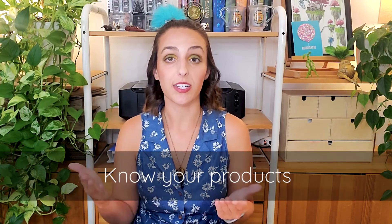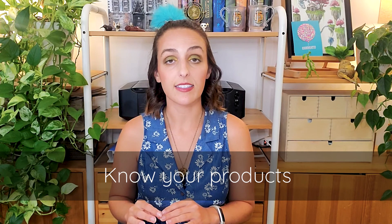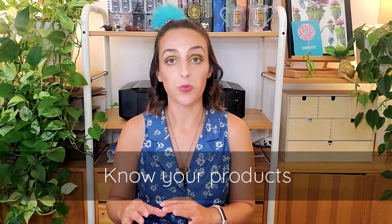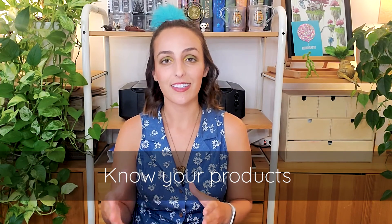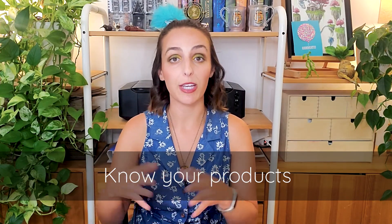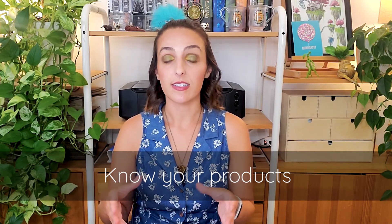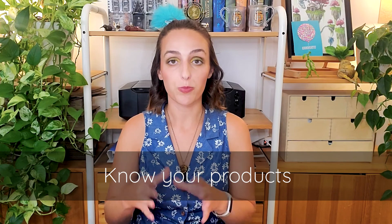Know the current and future products you'd like to sell. Etsy recommends having at least 10 listings when you first open your shop. The more products you have, the more likely shoppers are going to bundle those products together and make bigger sales. The more listings you have on Etsy, the more likely random shoppers will be able to find and stop by your store.